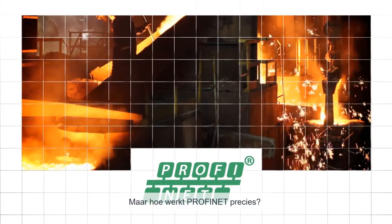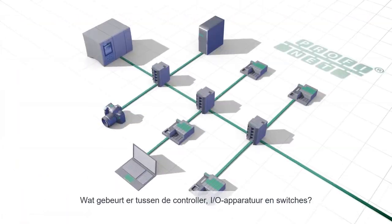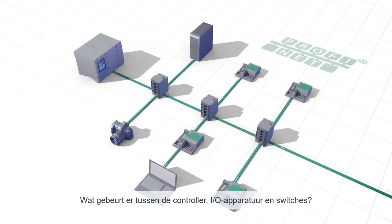But how exactly does PROFINET work? What happens between the controller, I-O devices, and switches?